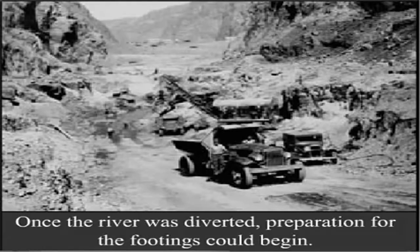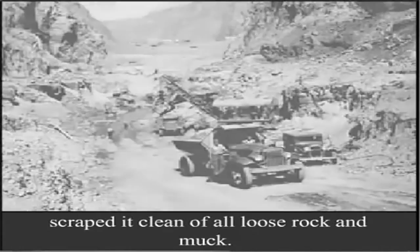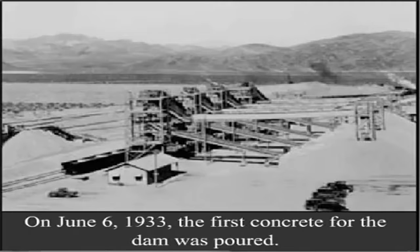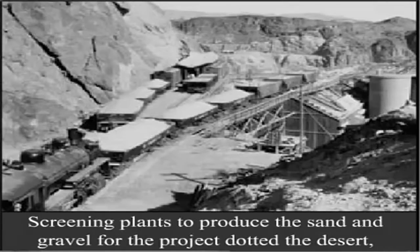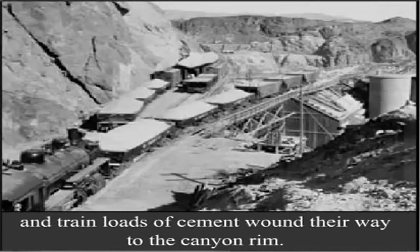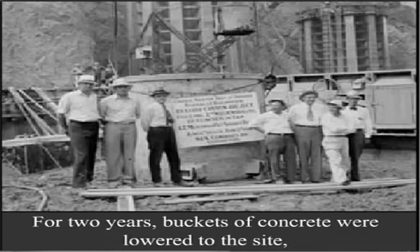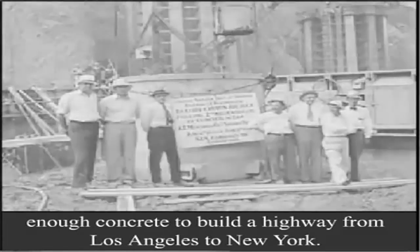Once the river was diverted, preparation for the footings could begin. Heavy equipment scraped the floor of the canyon clean of all loose rock and muck. On June 6, 1933, the first concrete for the dam was poured. Screening plants to produce the sand and gravel for the project dotted the desert, and trainloads of cement wound their way to the canyon rim. For two years, buckets of concrete were lowered to the site — enough concrete to build a highway from Los Angeles to New York.